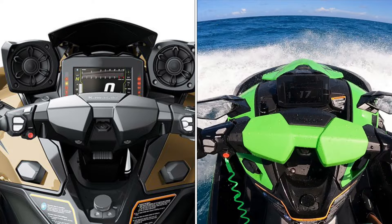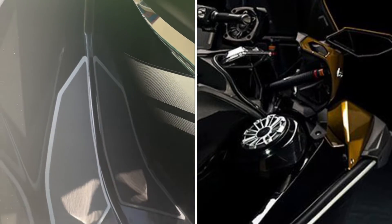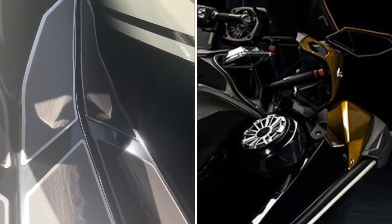You'll notice that the LXS to the right is missing the speakers and meter visor found on the LX trim to the left. The LXS also lacks the lower jet sound speakers, giving you more room in the forward footwells.